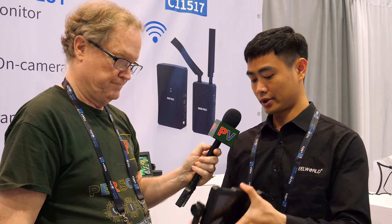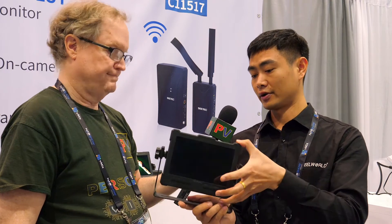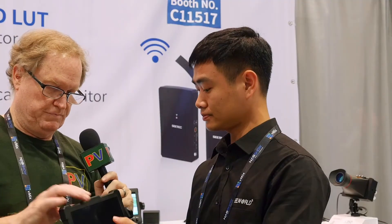It has a little stand as well, which is convenient for adjusting angles, and of course it's removable. The battery is an option for power and there's also a DC jack on the bottom for power as well.